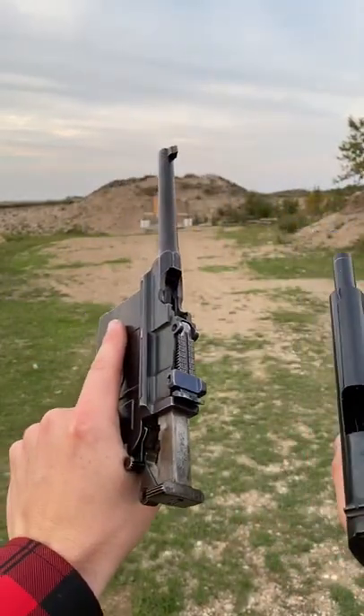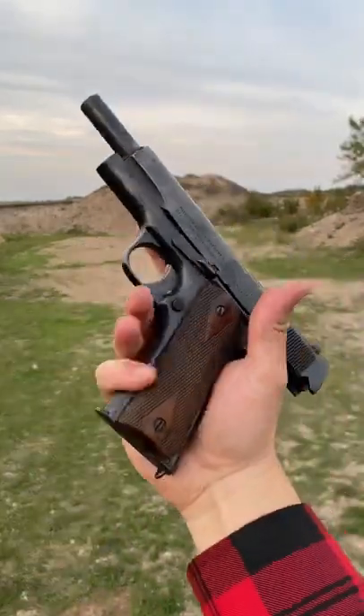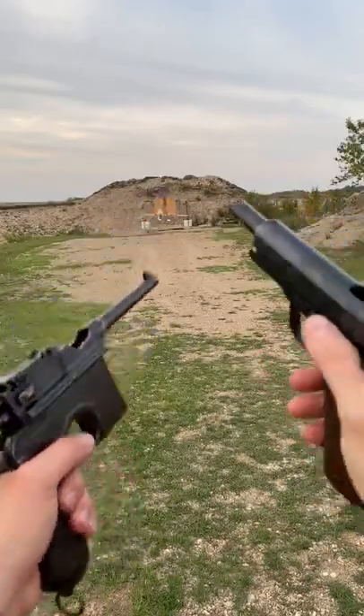Battle of the World War One pistols. Man, which one do you guys prefer — the Broom Handle or the OG 1911? Comment below for more content.